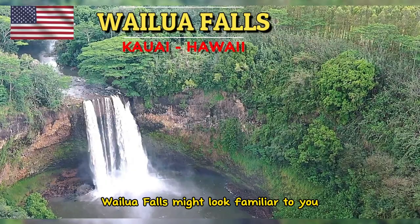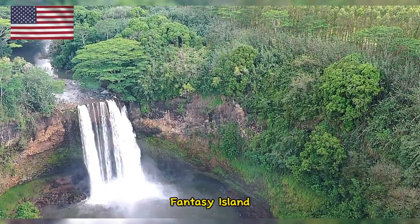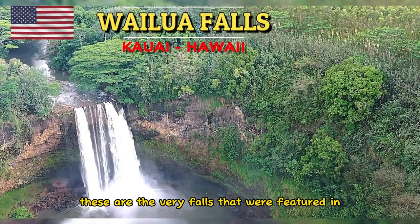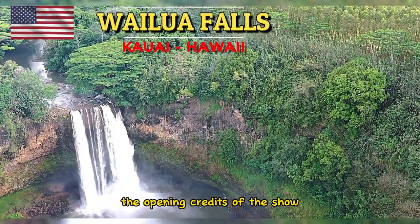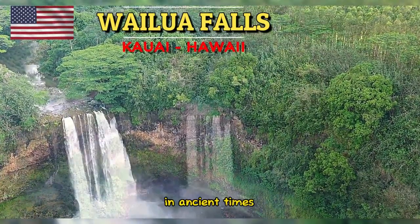Wailua Falls might look familiar to you if you were ever a fan of the TV show Fantasy Island. These are the very falls that were featured in the opening credits of the show. If you're a fan, this is a must-see.